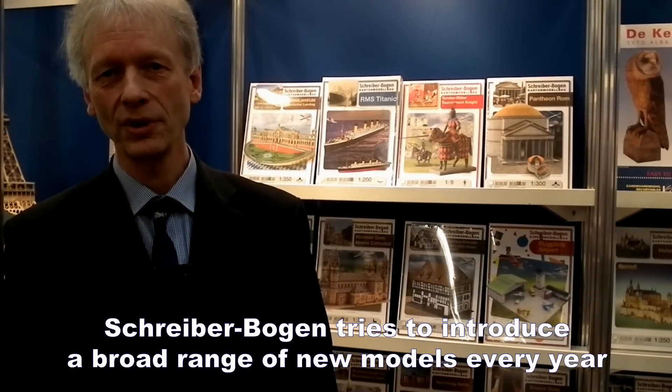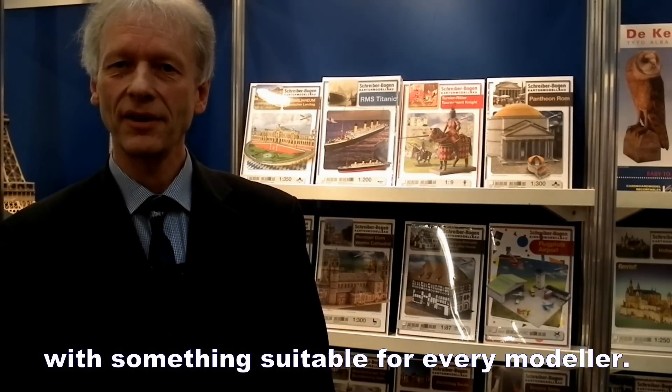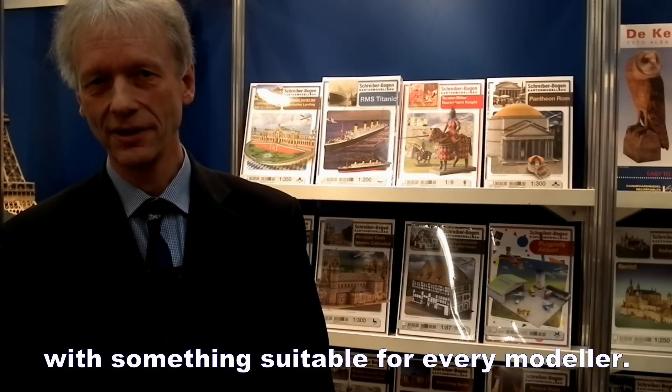Wir versuchen bei den Schreiberbogen jedes Jahr ein breites Programm auf die Füße zu stellen, damit jeder Modellbauer was für sich finden kann.